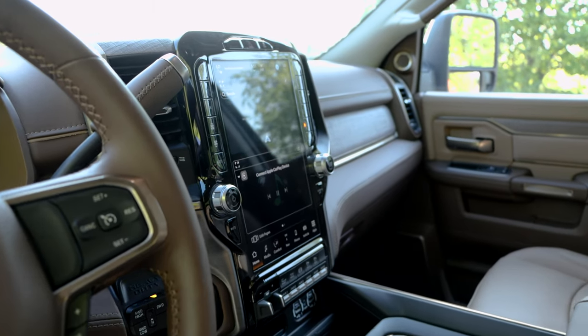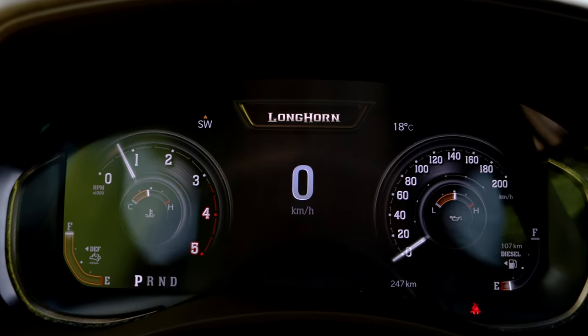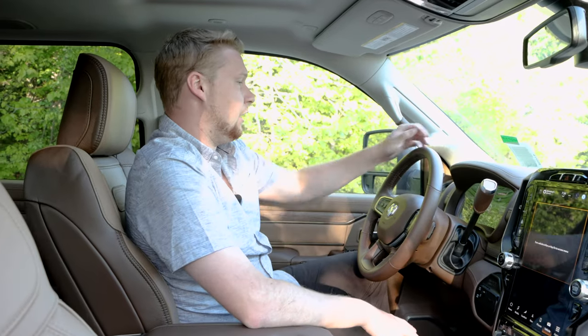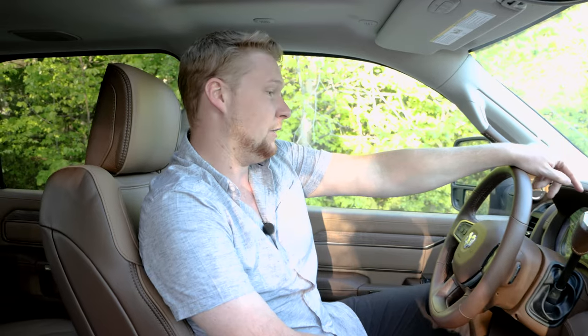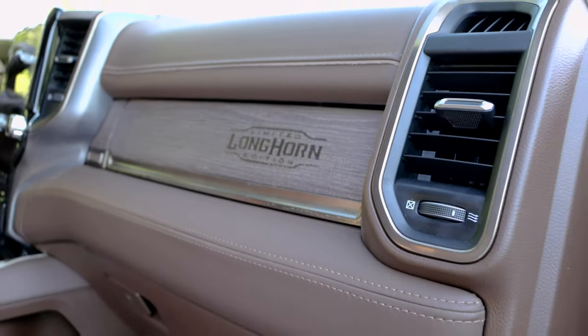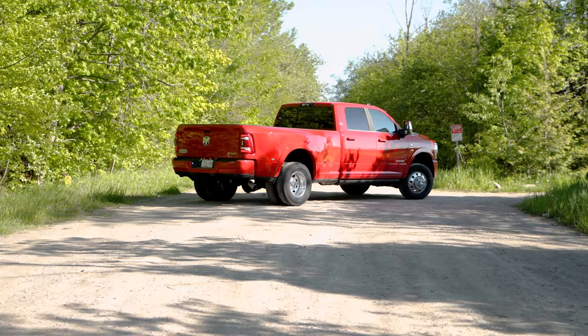I personally want to get back inside this beast and show you some of the features, then get it out on the road. First thing I noticed as soon as I stepped in — we got the Dodge 12 inch vertical display screen, and now we have the 12 inch horizontal driver instrument cluster. This has been a long time coming for Dodge. I really like how Dodge is answering that call and providing you with a sweet display screen. If this truck was black or white with some black rims, this would be my truck. I love the inside and outside — just not the color.